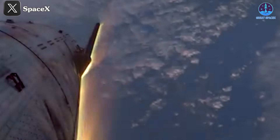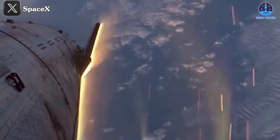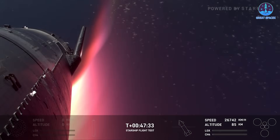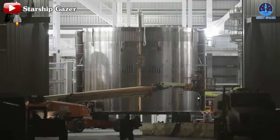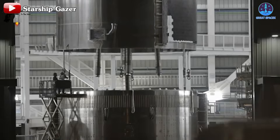Without adequate heat shield protection and with a sharper re-entry angle, the stainless steel hull of S-31, made from 304L alloy, was exposed to severe stress. This steel, while durable, has a melting point below re-entry temperatures, leading to deformation and overheating.